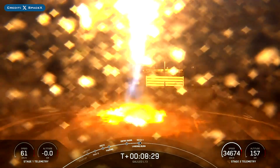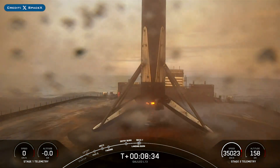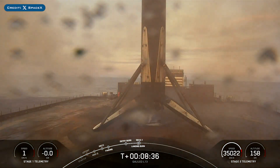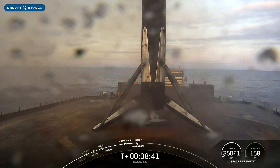The booster which launched this mission, B1066, then landed successfully for the 22nd time on the droneship Just Read the Instructions. This was the 22nd launch and landing for this first stage.